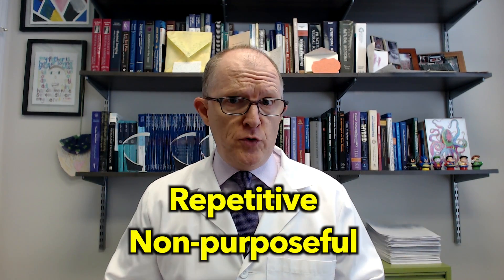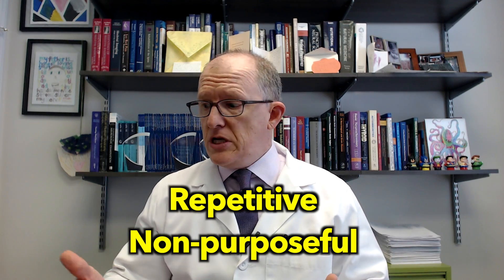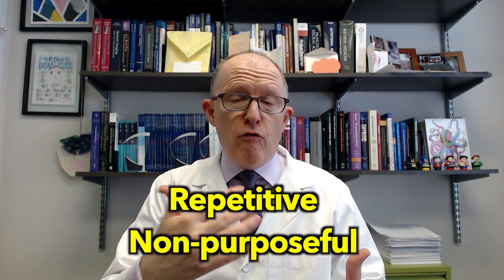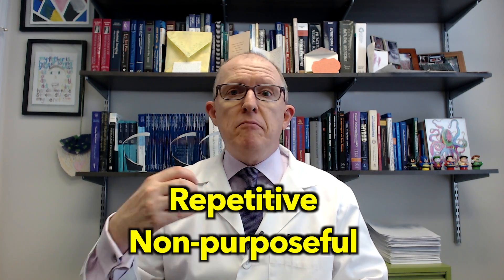Stimming is a behavior where a kid on the autism spectrum will typically do some sort of repetitive, non-purposeful movement. It could be flapping their hands, it could be twirling, it could be using some sort of electronic device over and over again. Basically, it's a repetitive behavior.